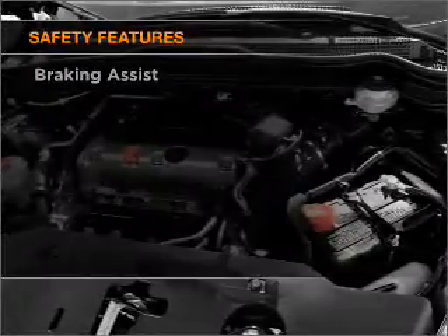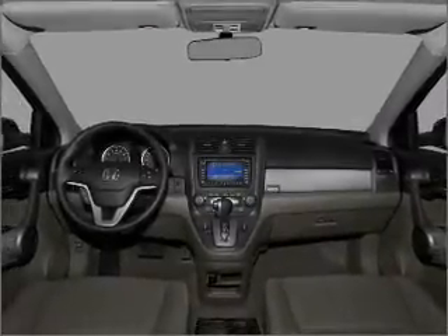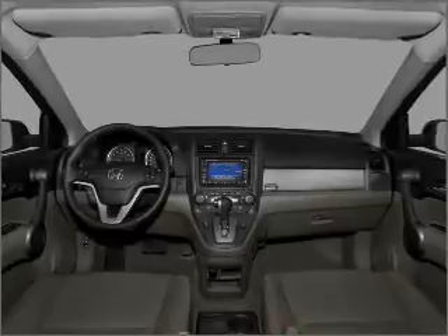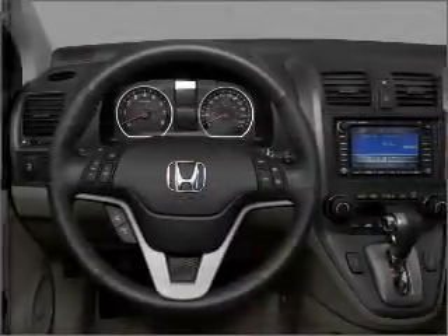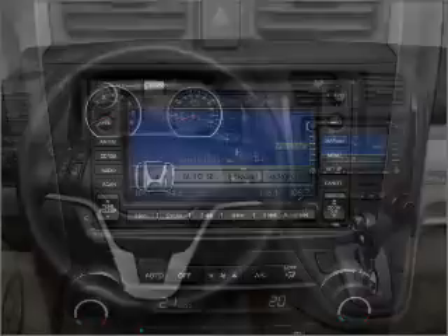Front ventilated disc brakes, passenger airbag, side airbag, curtain head airbags, stability control, daytime running lights. Let us put you in the driver's seat today — call or click to contact us.